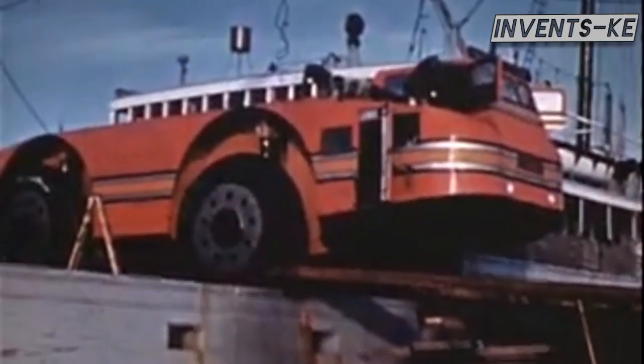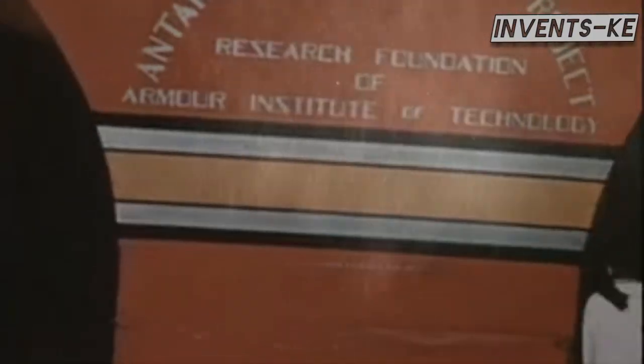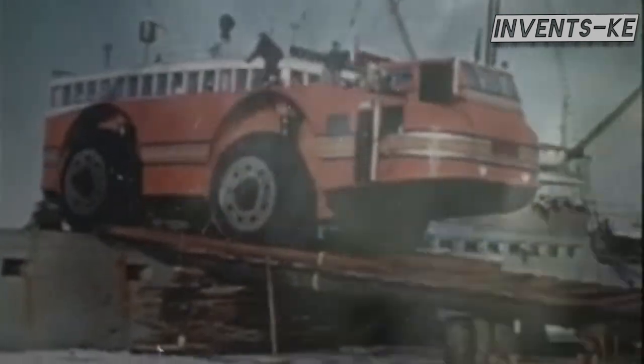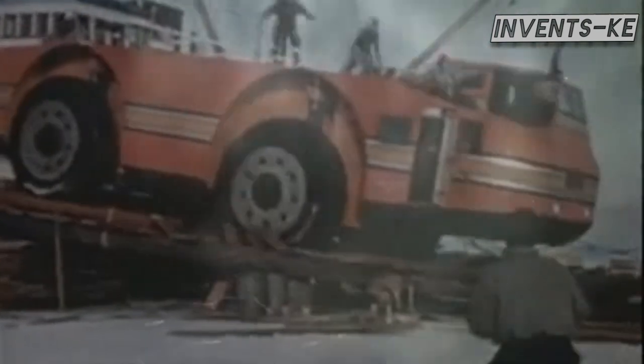In early January 1940, the Snow Cruiser finally arrived at Little America in the Bay of Wales. But the icy continent had other plans. The Snow Cruiser's challenges began when it was being unloaded from the ship — one of its wheels broke through the wooden ramp, but Poulter powered the vehicle free, and there were celebrations all over.